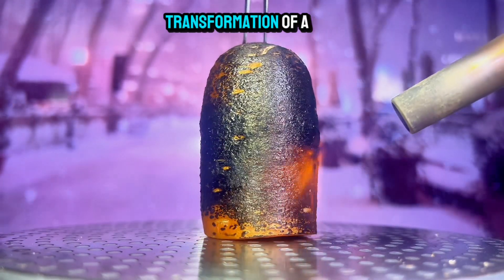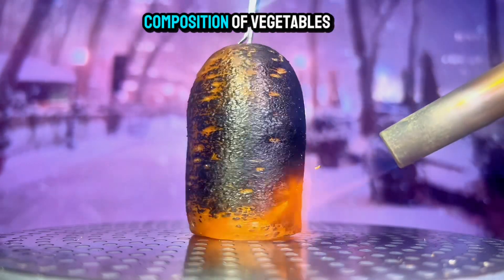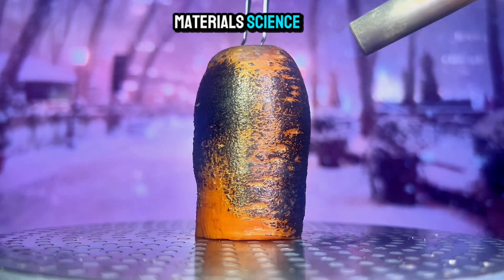Incredible! By observing the transformation of a carrot through fire, we gain a deeper understanding of the complex chemical composition of vegetables. This knowledge can be applied to various fields, from cooking to materials science.